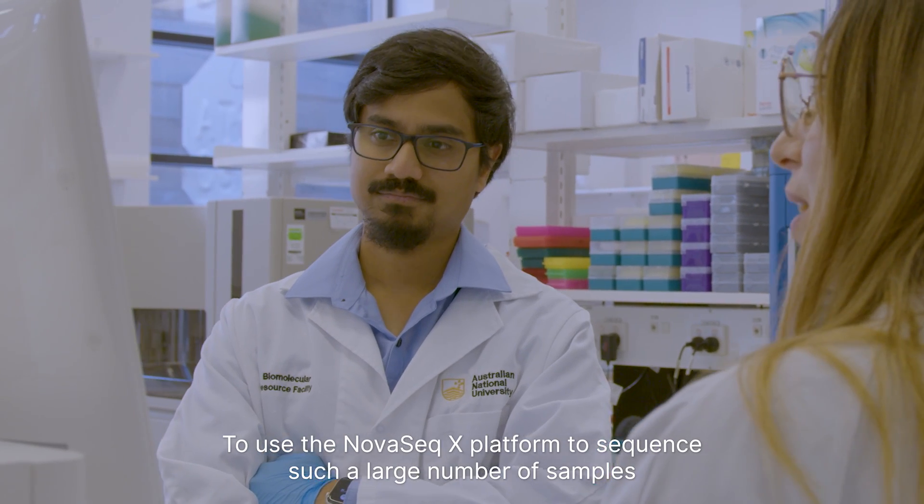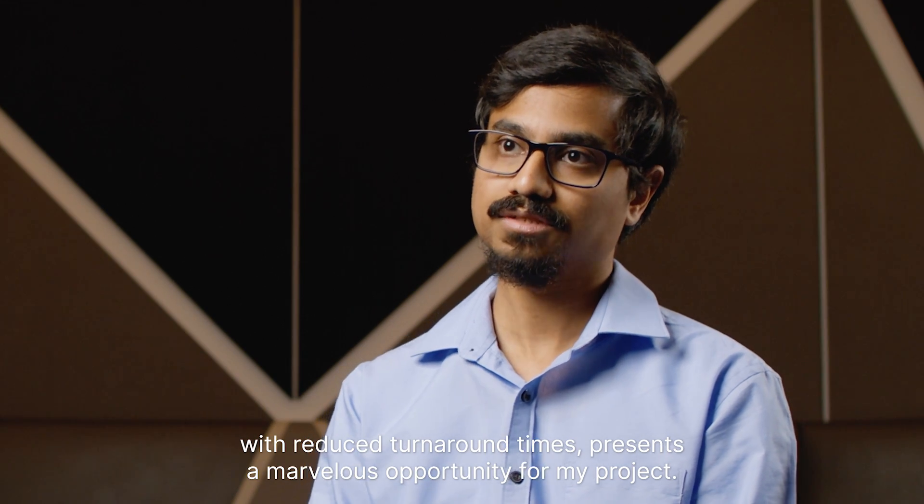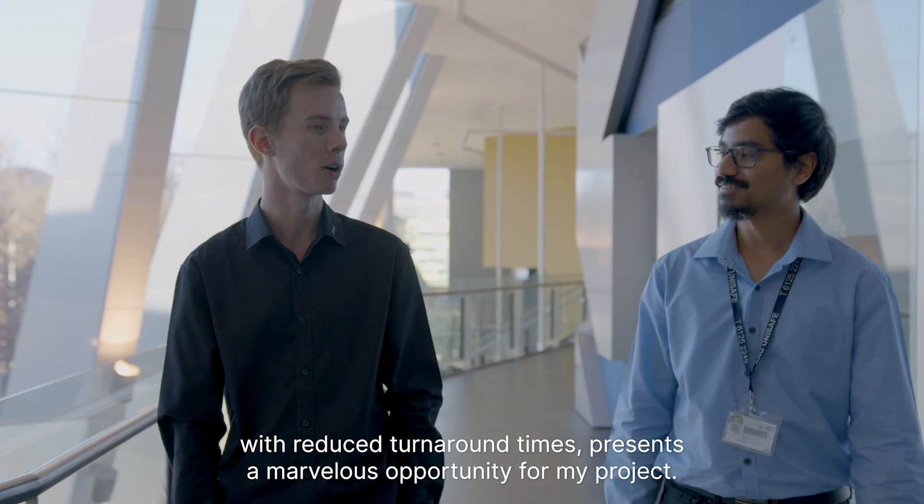To use the NovaSeq X platform to sequence such a large number of samples with reduced turnaround times presents a marvellous opportunity for my project.